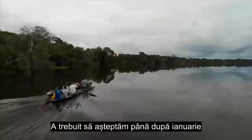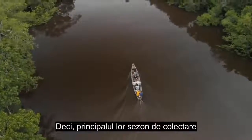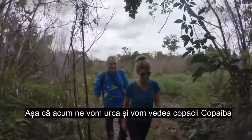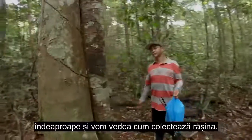We had to wait until after January as the waters came up so that we could access the trees. Their main collection season is between January and June when the water is high. Now we are going to go up and see the copaiba trees firsthand and see how they collect the resin.